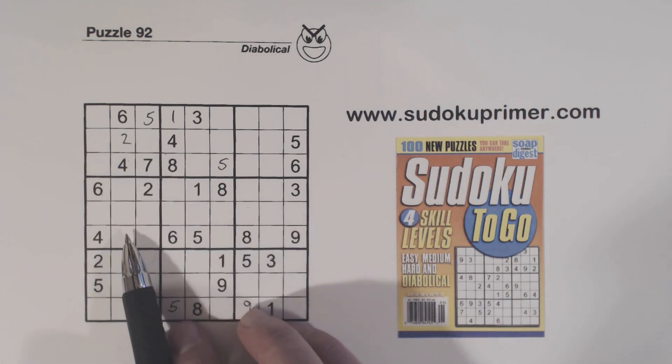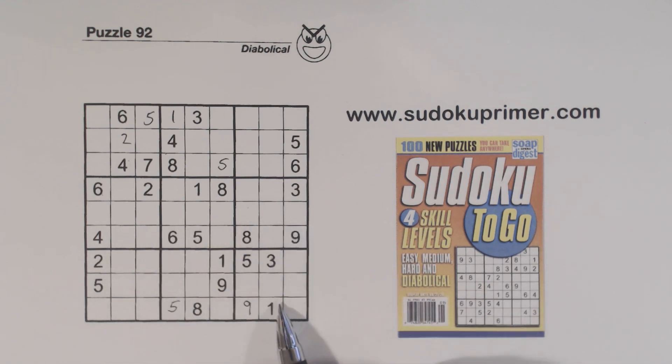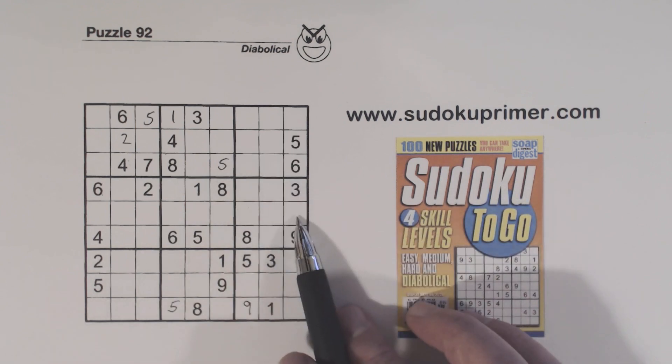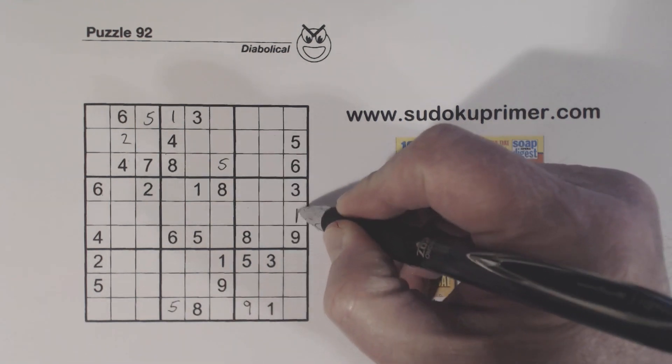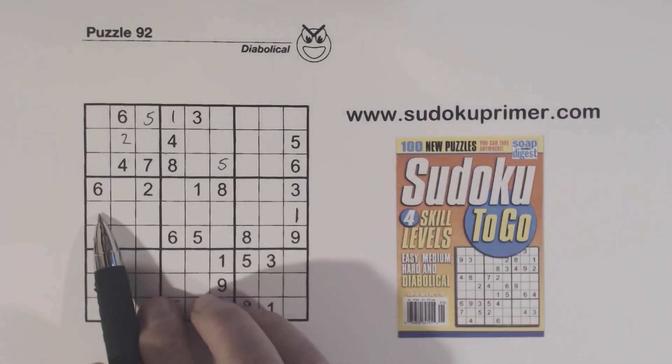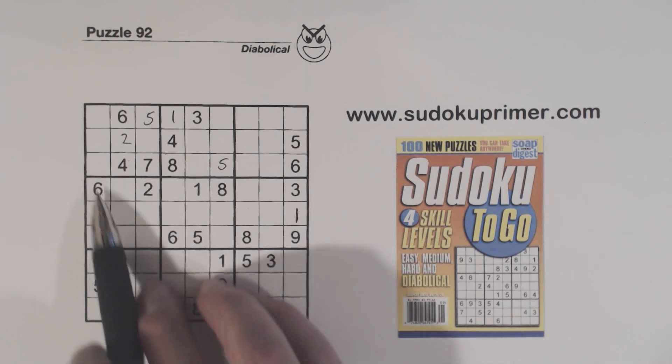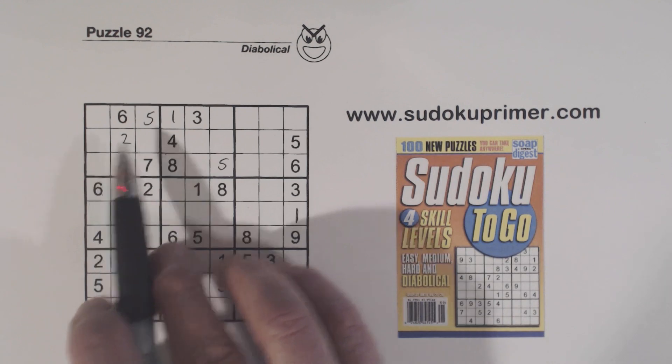We also got a 1 right here. We have 1, 3 twins there, so we know that's a 1 right there. And so that can't be a 1, and that can't be a 1. So the 1 has to be right there, and that's a 3.